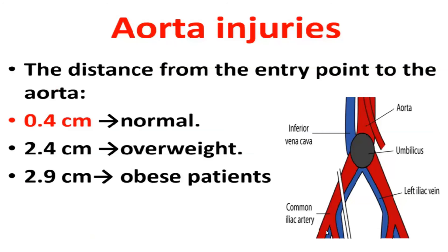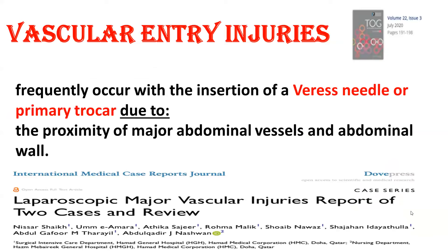So the entry is important. Moreover, the aorta is near to the umbilicus, which is the primary portal in most cases. The distance from the entry point to the aorta is 0.4 centimeters in normal patients, 2.4 centimeters in overweight patients, and 2.9 centimeters in obese patients. This is the second important issue when trying to enter the abdomen, as vascular injuries can occur with the Veress needle or primary trocar insertion due to proximity of the major abdominal vessels, as reported in many studies.